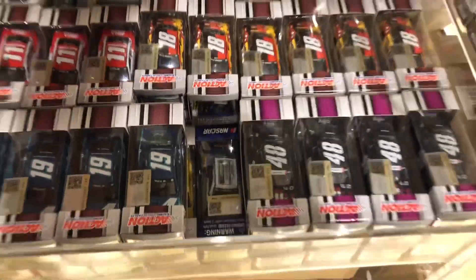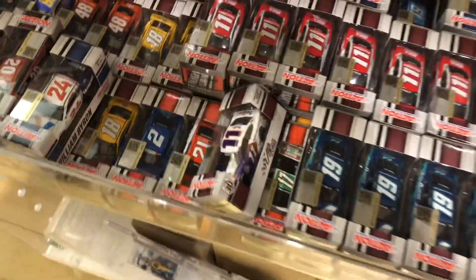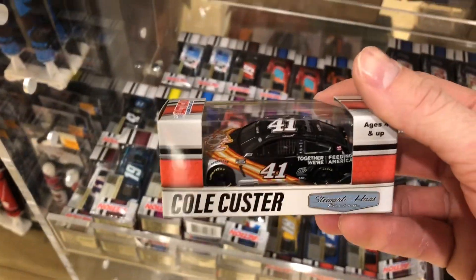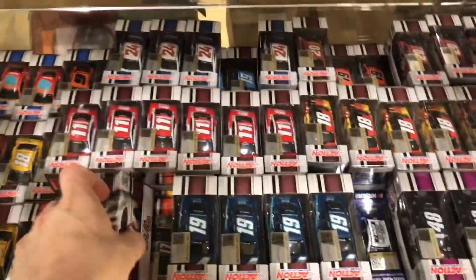We have the Christopher Bell raced version from the Daytona Road Course right beside the William Byron throwback car. They had all those new Hamlins there — we got two new Hamlins, passed on those for now, might have to come back and get them. All the newer releases here and there, and in the corner I saw the Cole Custer number 41 that I had to pick up — pretty nice paint scheme, so I grabbed that one.